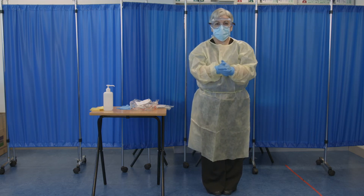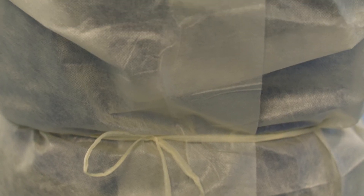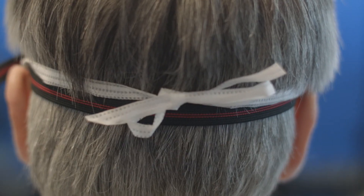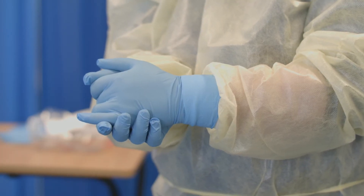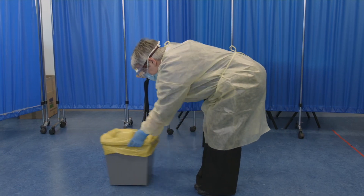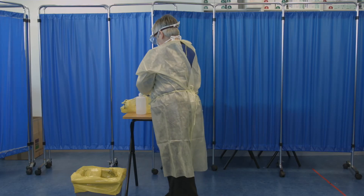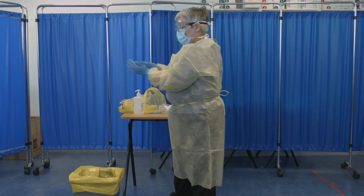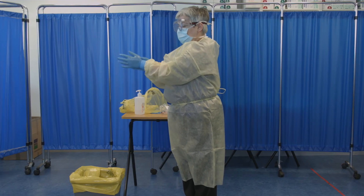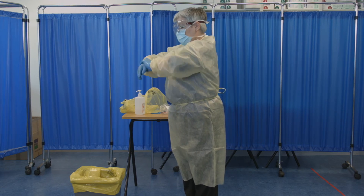Step 6: Check the PPE is secure and comfortable before approaching a patient. Step 7: Enter the patient's room and remember to not adjust the PPE during the patient care activity. When the patient care activity is complete, proceed to the removal or doffing of the Level 1 PPE. The healthcare worker must have access to alcohol-based hand rub and a designated healthcare risk waste container at the point of doffing.